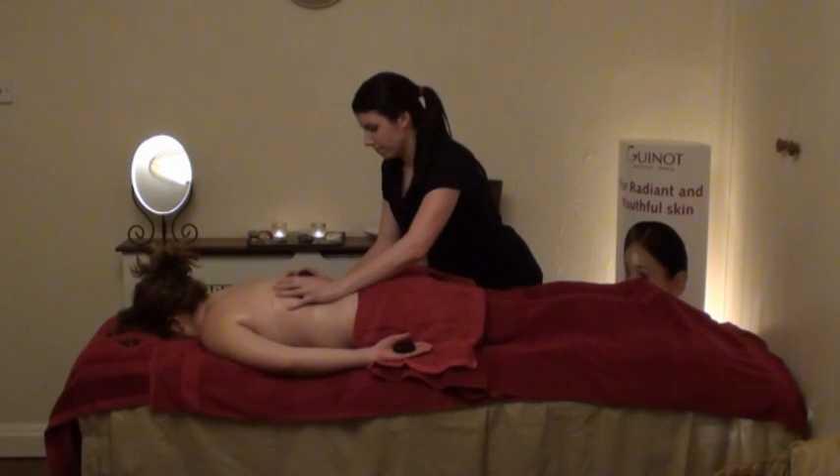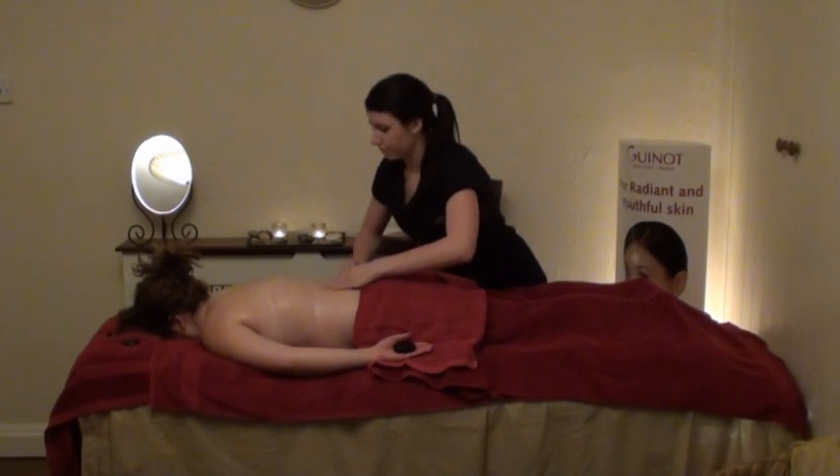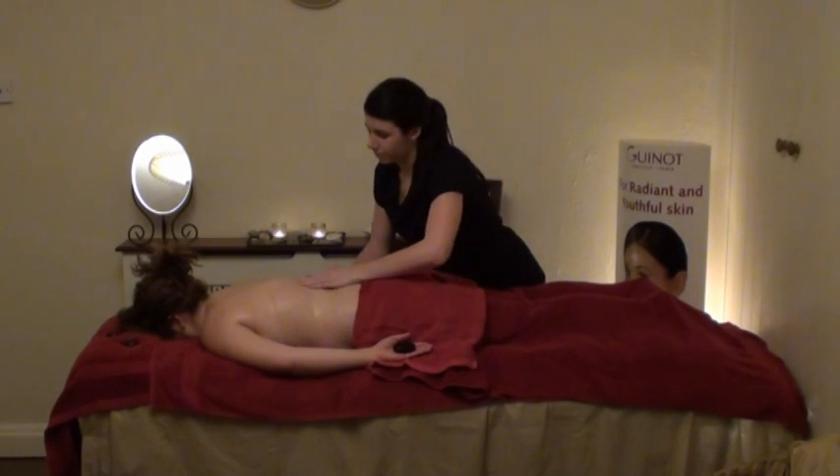The therapist might also leave heated stones in specific points along your spine, in the palms of your hands, on your belly, or even between your toes to improve the flow of energy in your body.